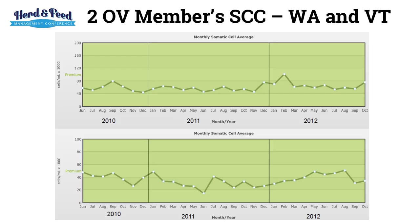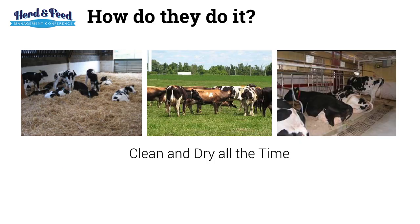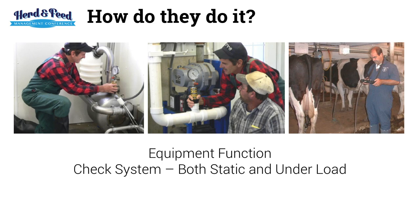The main buzz from the professional side is reduced antibiotic use. To start with mastitis — it did start me to think about organic herds and whether they have low SCC. Looking at two herds, one in Washington and one in Vermont, you can see they're under 80,000 year round. How do they do that? Number one, they deal with their people and focus on milking procedures. Second, they focus on environment — clean and dry, all the time. And finally, equipment function: check the system both static and under load. The basics are always the same. They achieve it because they have to.